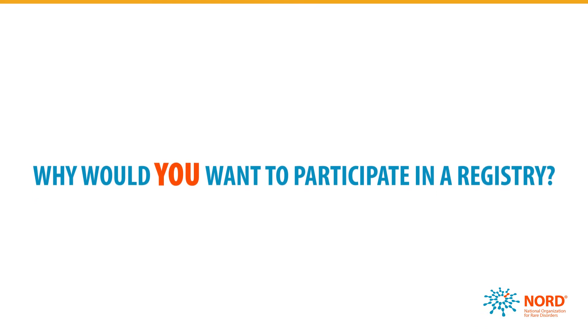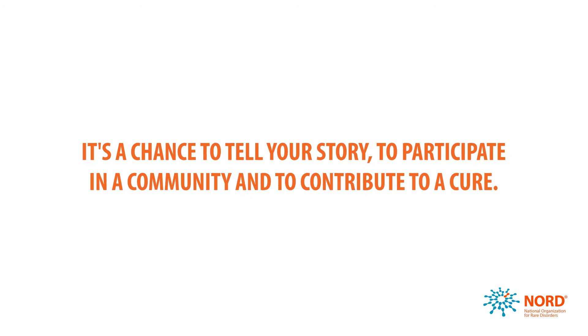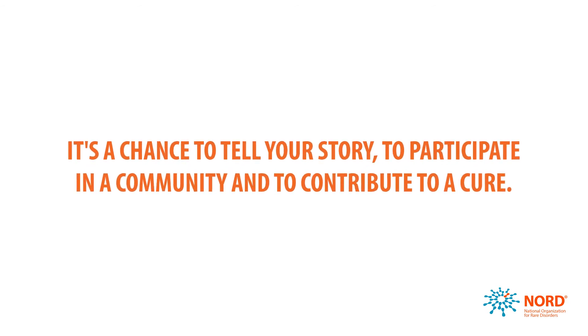So, why would you want to participate in a registry? It's a chance to tell your story, to participate in a community, and to contribute to a cure.